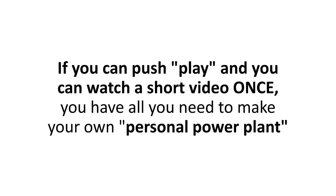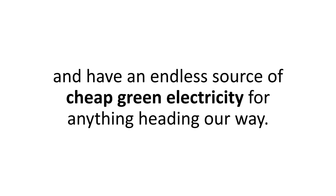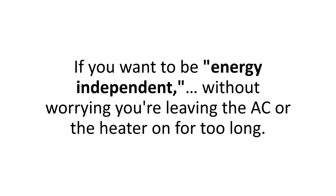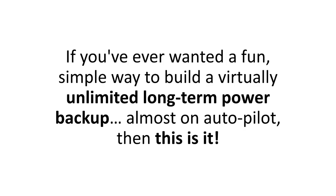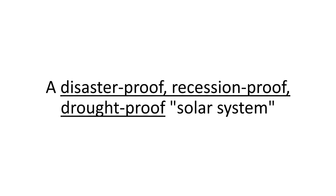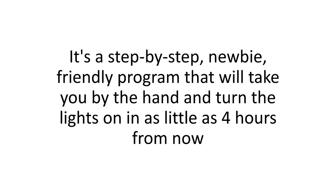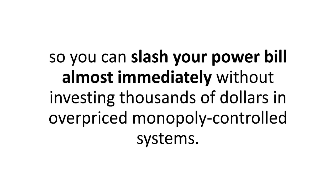Here's my promise: if you can push play and watch a short video once, you have all you need to make your own personal power plant and have an endless source of cheap green electricity for anything heading our way. If spending tens of thousands of dollars on a standard solar panel system is not your idea of saving money, if you want to be energy independent without worrying about leaving the AC or heater on too long, if you've ever wanted a fun, simple way to build a virtually unlimited long-term power backup — then this is it. A disaster-proof, recession-proof, drought-proof solar system that will give you all the money-saving comfort you and your family need and deserve.